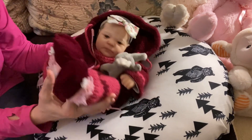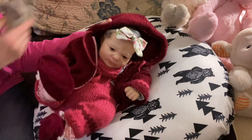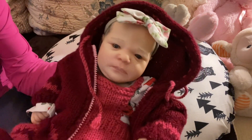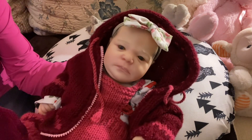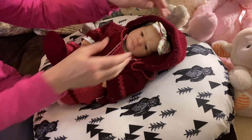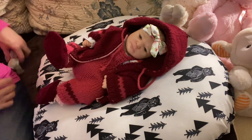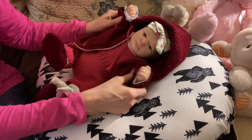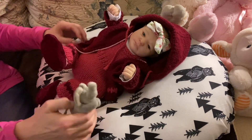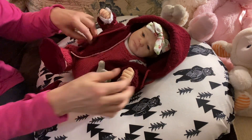Look at this little darling. Look at this little face. Now, when I got this little girl, I got her on an auction. She is my most inexpensive doll. I got her on an auction and I don't normally say how much I pay for a doll, but it was under $75 Canadian. And she did not come with a COA, but the back of her neck is marked.